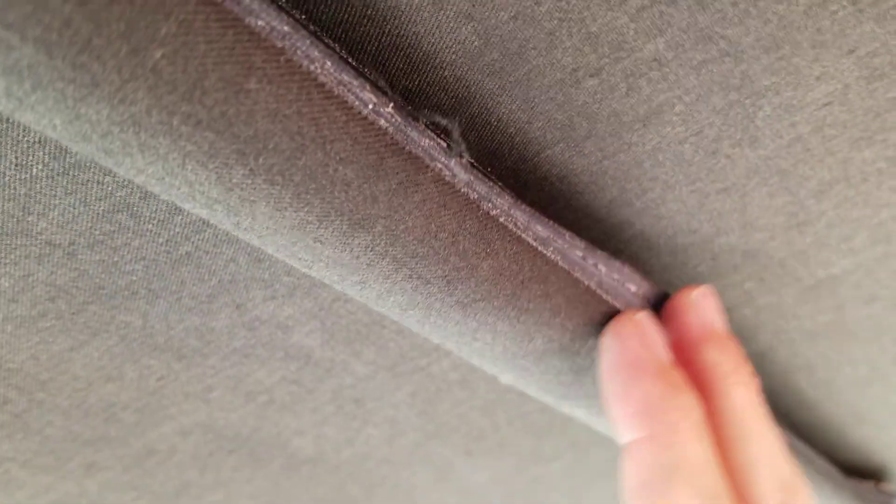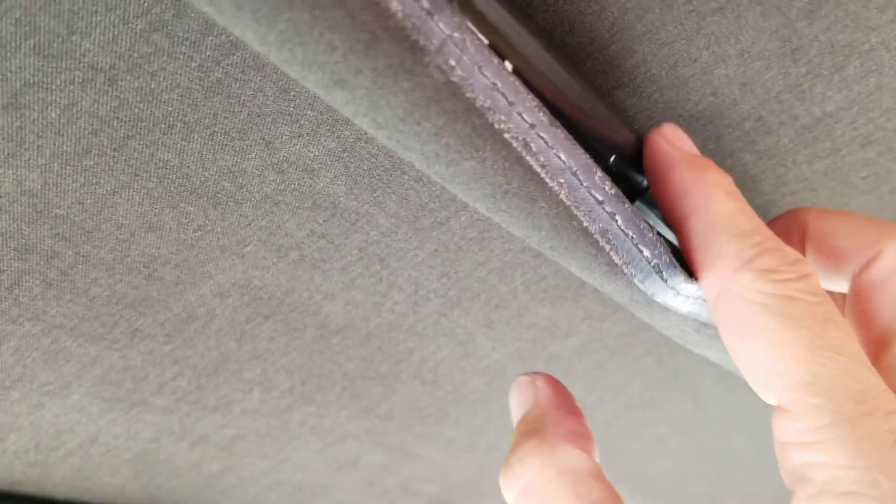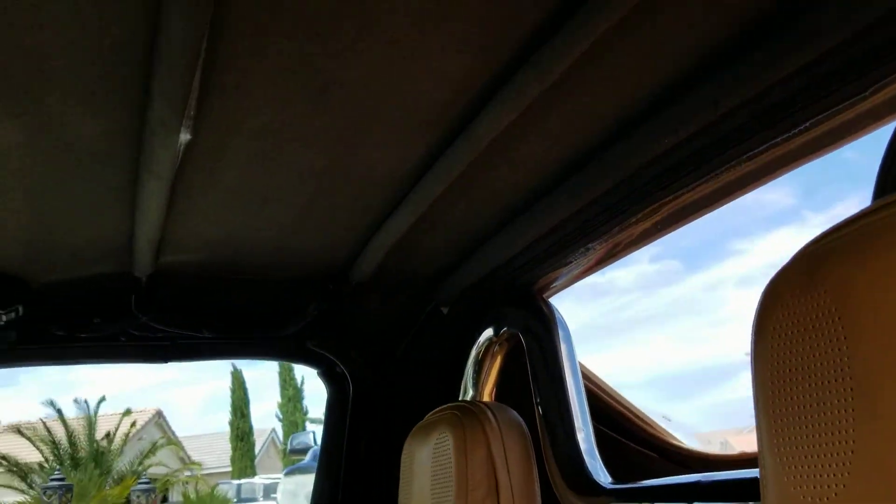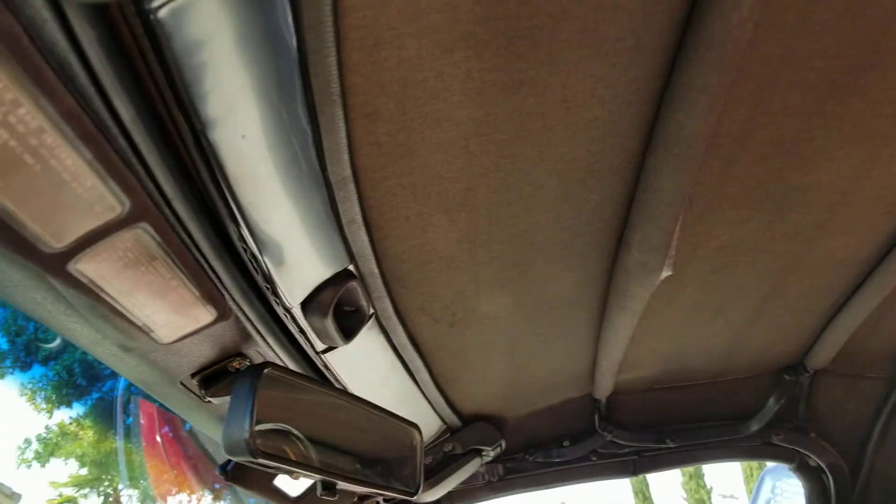This little trim piece here just covers up the metal bar — I need to get a little adhesive. The sun seems to have warmed it up and the adhesive came loose. It's not horrible. Like I said, the top is brand new; it's just a little adhesive that the sun loosened up and I just haven't got around to fixing it.